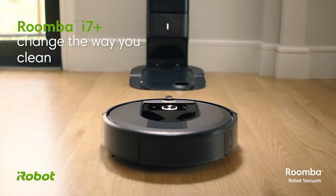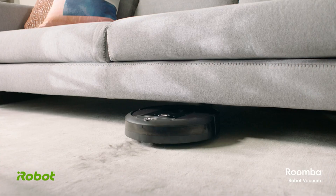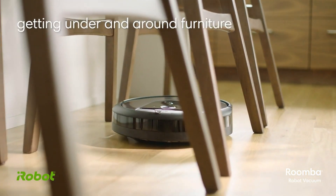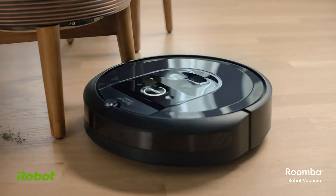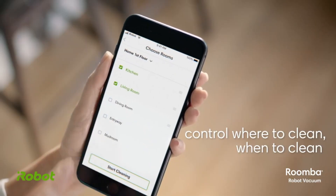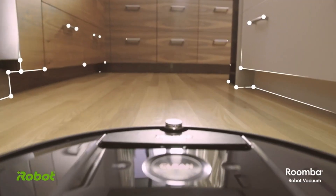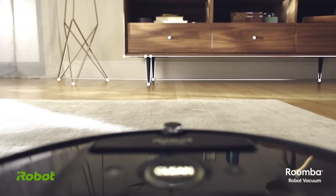Whether you have carpets or hardwood floors, the Roomba i7 Plus adapts its cleaning power accordingly. It also allows you to schedule cleanings and set no-go zones, ensuring it only cleans where you want it to. The high-efficiency filter traps 99% of allergens, making it a great choice for pet owners and allergy sufferers. Its dependable performance ensures that your home stays clean with minimal effort on your part.